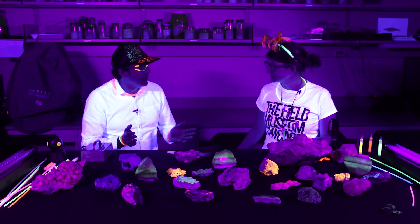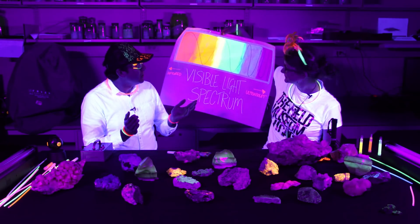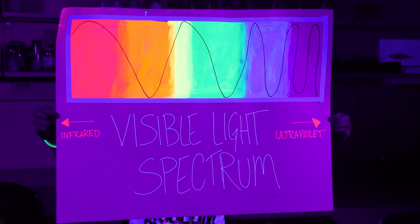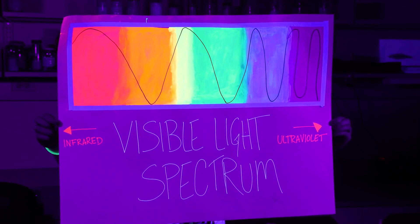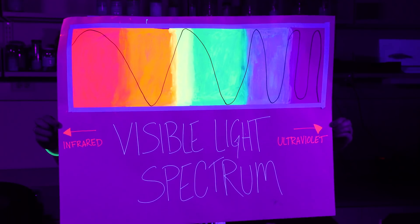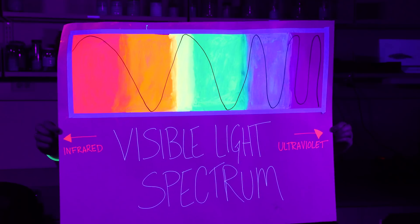All energy is on a spectrum, and what everyone is familiar with is the visible light spectrum, which you have right here. So all light is broken down into various colors from red to violet. And when you get to the violet end of the visible color spectrum, you have increasing energy. But when you get off of the visible color spectrum, you go into the ultraviolet range.